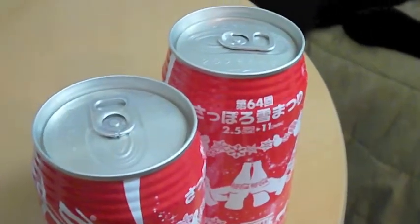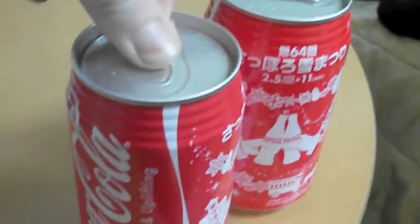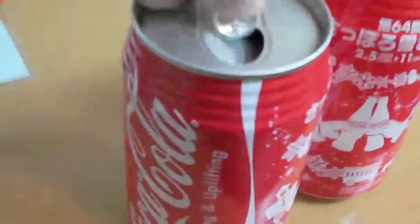I thought I'd just show you the opening of the can itself, since it's so exciting. Okay, there we go. It's difficult with one hand.